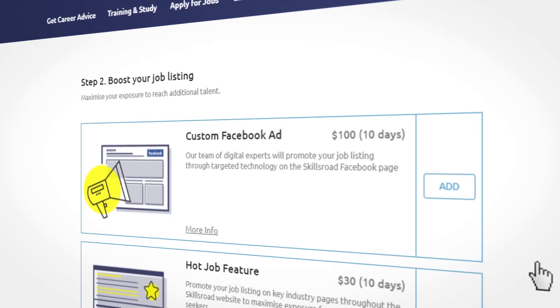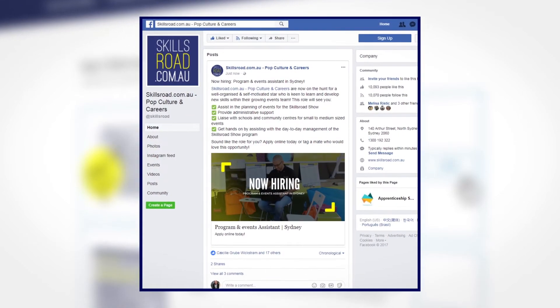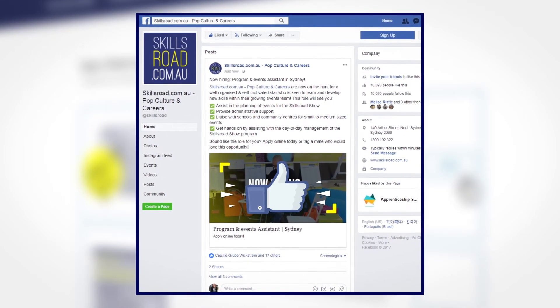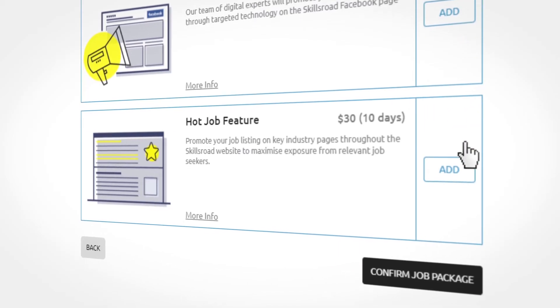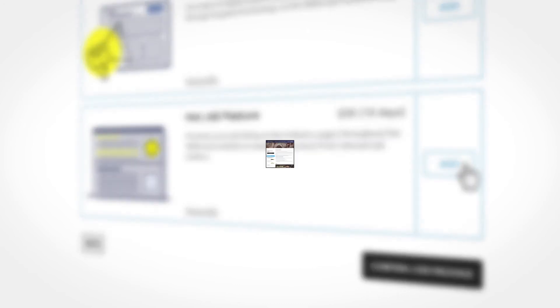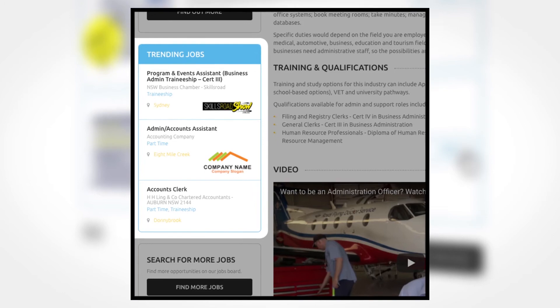Boost your advert with either a custom Facebook ad, where our team of digital experts will promote your role using super-targeted technology on the Skillsroad Facebook page, or the hot job feature, where your job will be promoted on key industry pages across the site to get you relevant job seekers.